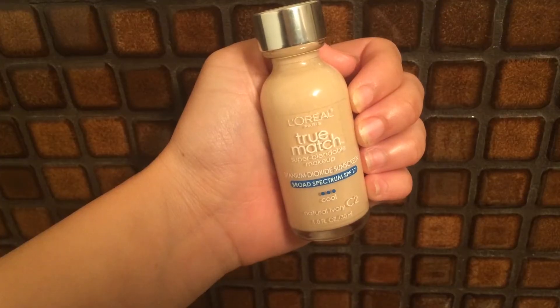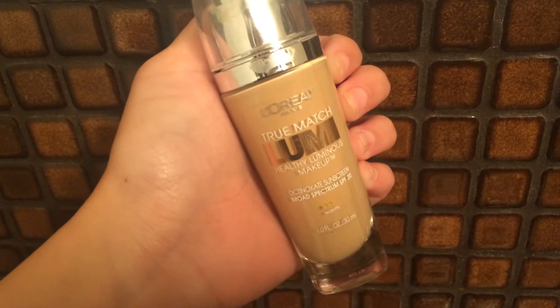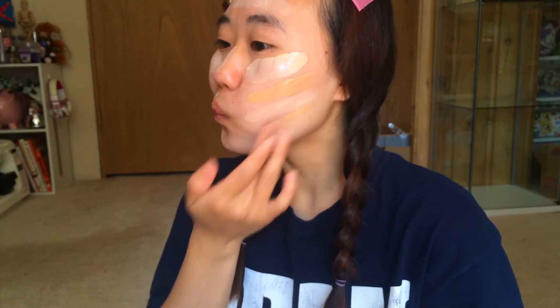First off I'm just starting with my favorite moisturizer. Next up I'm using the L'Oreal True Match foundation. I basically put it on the areas that I want to highlight, and then I use the L'Oreal True Match Lumi in shade W3 to put it on the rest of my face where I didn't put the other foundation.